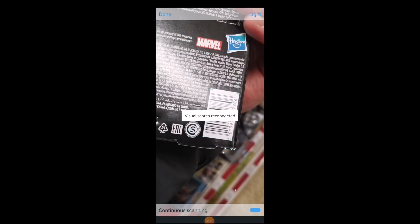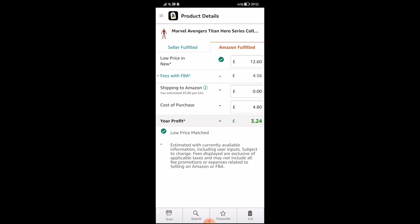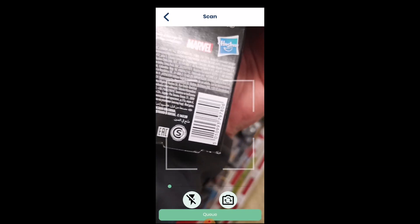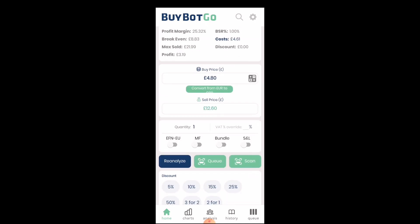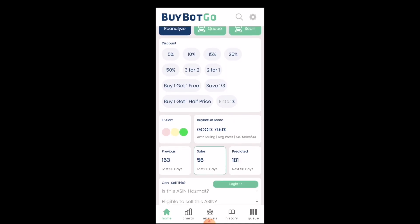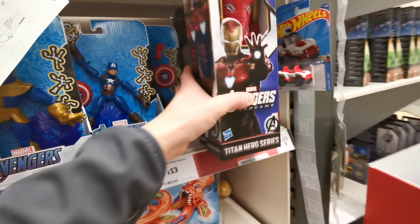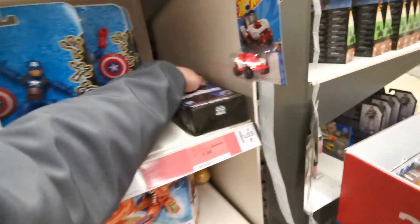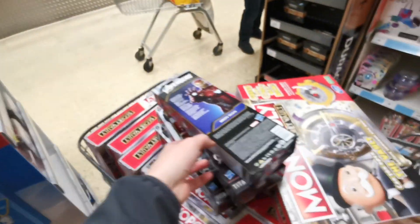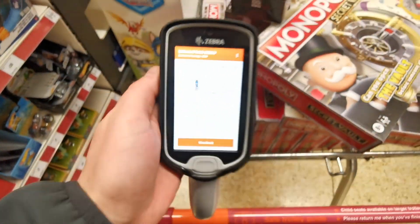There's a Marvel Avengers Iron Man set. I quickly scan it using the Seller Central app, enter the cost of purchase, then open BuyBotGo and analyze — 66% return on investment, over £3 in profit, very nice estimated sales, very steady price. Happy to pick all of these as well. I got a total of four Iron Man figures.